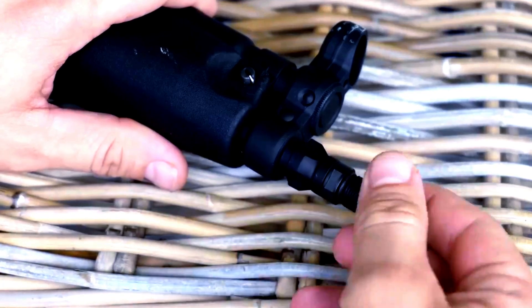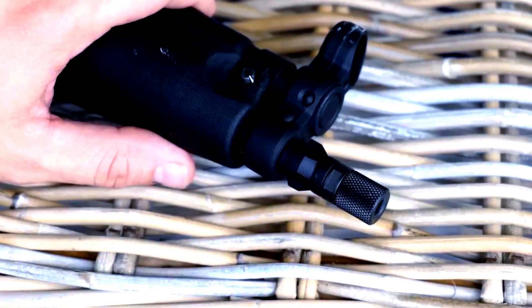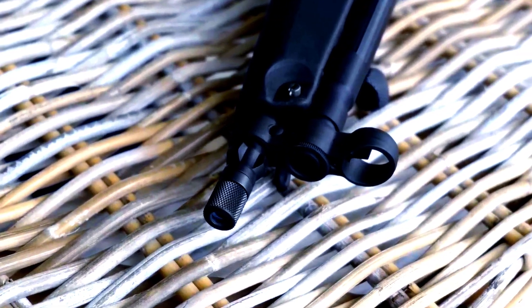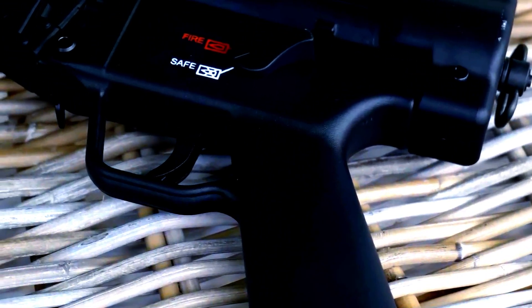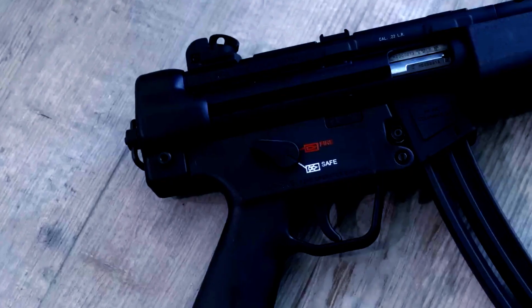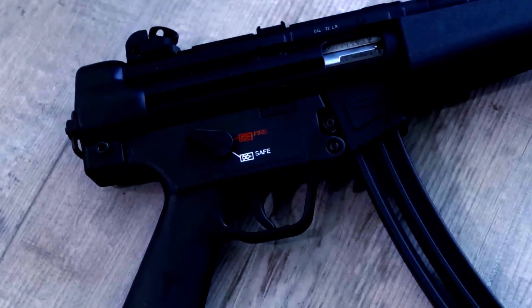Design Details. The primary version of the MP5 family is the MP5A2, which is a lightweight, air-cooled, selective-fired, delayed blowback-operated 9x19mm Parabellum weapon with a roller-delayed bolt. It fires from a closed-bolt, bolt-forward position. The fixed, free-floating, cold-hammer-forged barrel has six right-hand grooves with a 1-in-250mm (1-in-10 inch) rifling twist rate and is pressed and pinned into the receiver.